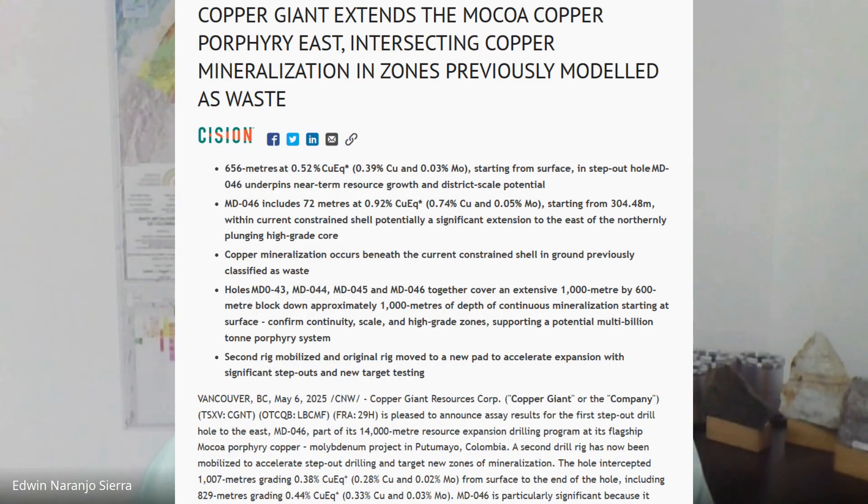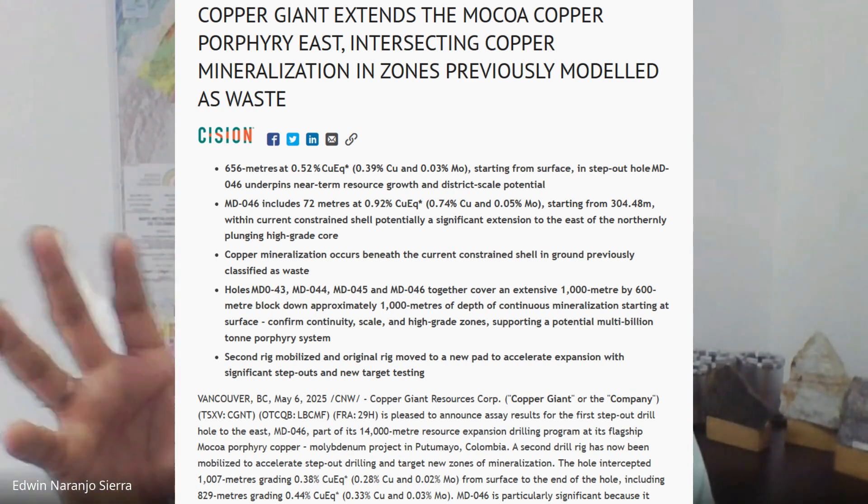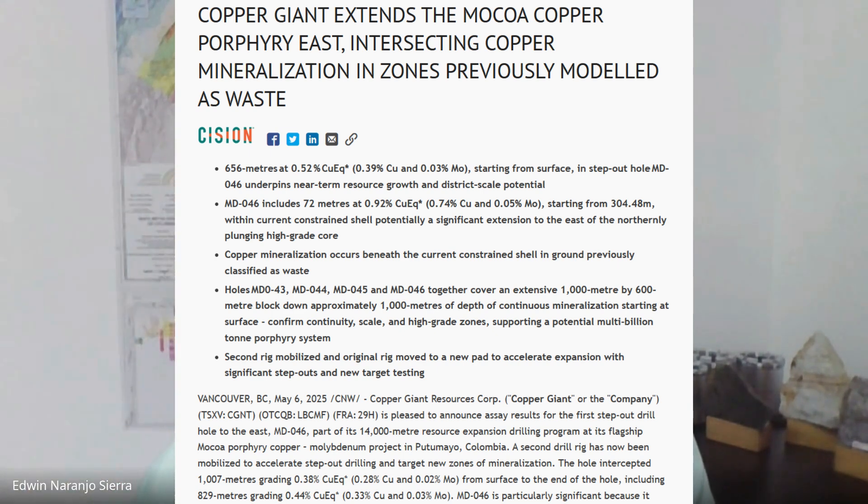We just released the results of Hole 46. It was strategically designed to test the east continuity of the deposit, covering an area that was modeled as waste by the previous owner. We intercepted consistent copper and molybdenum mineralization from top to bottom — 1,000 meters — grading 0.38% copper equivalent, including 656 meters at 0.52% copper equivalent. Together with holes 43, 44, and 45, we've now covered an area roughly one by one kilometer.